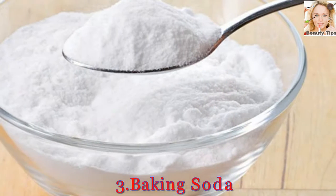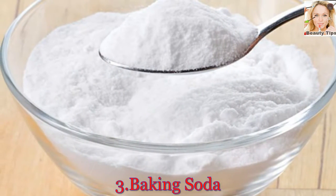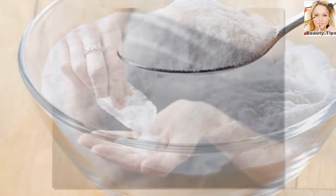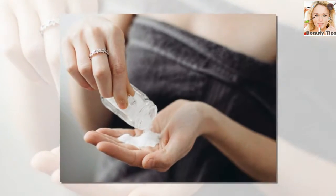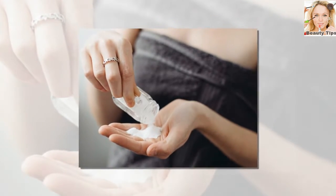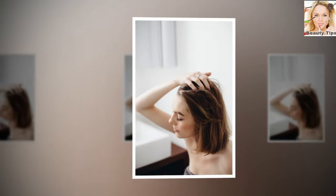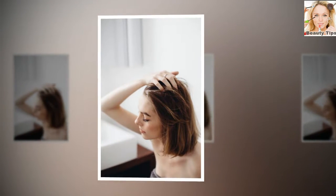Number 3: Baking Soda. Baking soda is great at removing dead, flaky skin from your scalp while also killing the overactive fungi that cause scalp problems. Simply wet your hair and rub a small handful of baking soda thoroughly across your entire scalp. Rinse and follow up with your regular rinse-and-repeat routine.